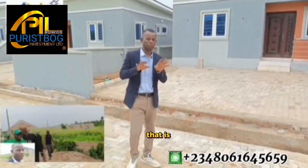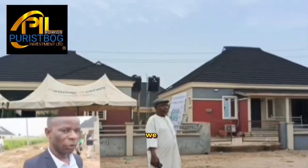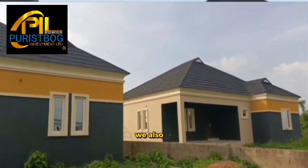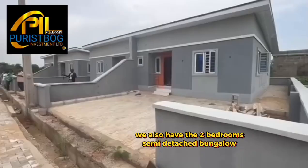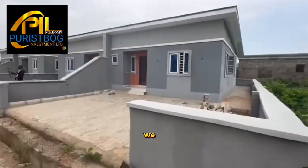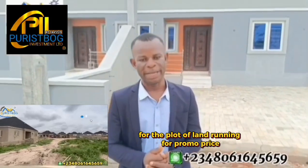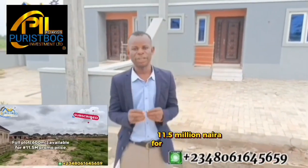What do we have inside this estate? We have fantastic products currently selling on promo offer. We have the three-bedroom bungalow fully finished and the finished structure. We also have the two-bedroom semi-detached bungalow totally completed. We also have plots of land going up for sale, measuring 600 square meters.